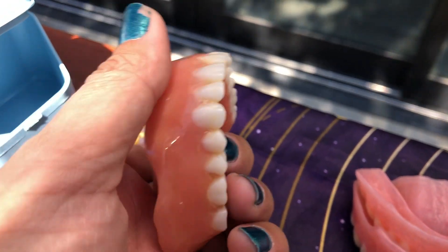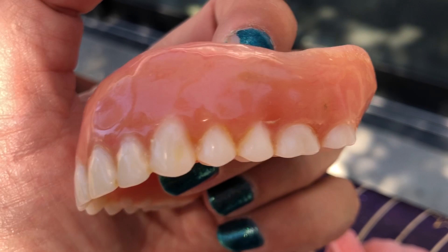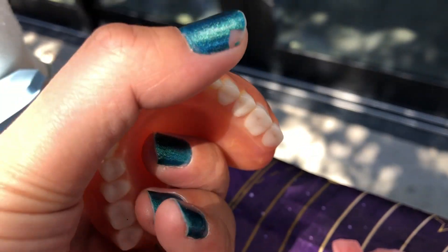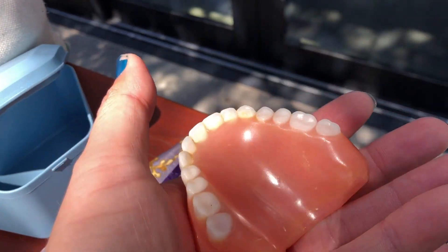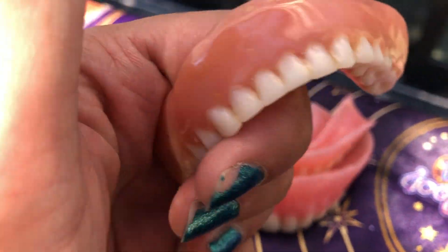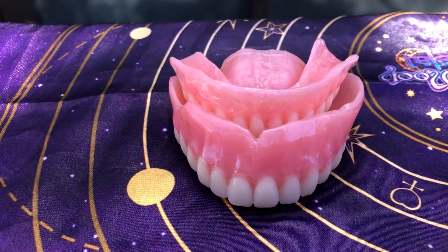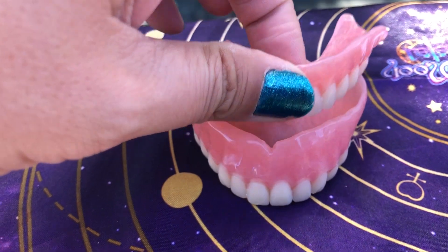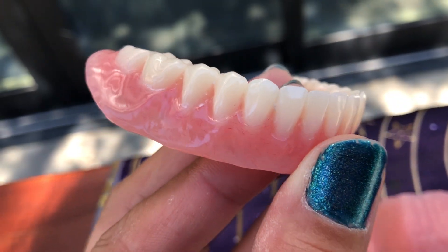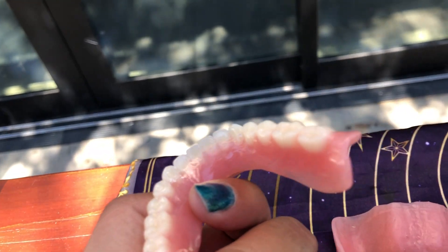They adjusted these at least about 19 times just to get them a little bit more comfortable, trying to clean them up the best I can. So these are the temporary immediate dentures. Now you get to see the new permanent dentures — look, these are more flawless. They've only been worn a couple times, but when I put these on you'll see the big difference.